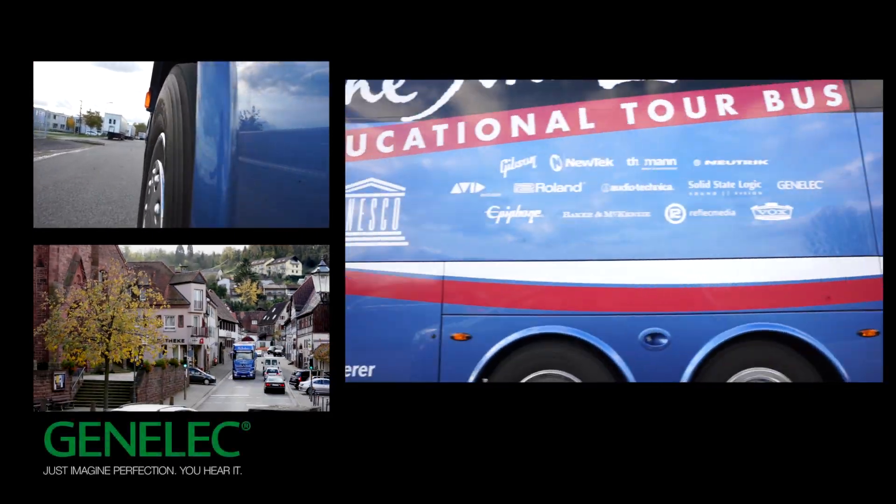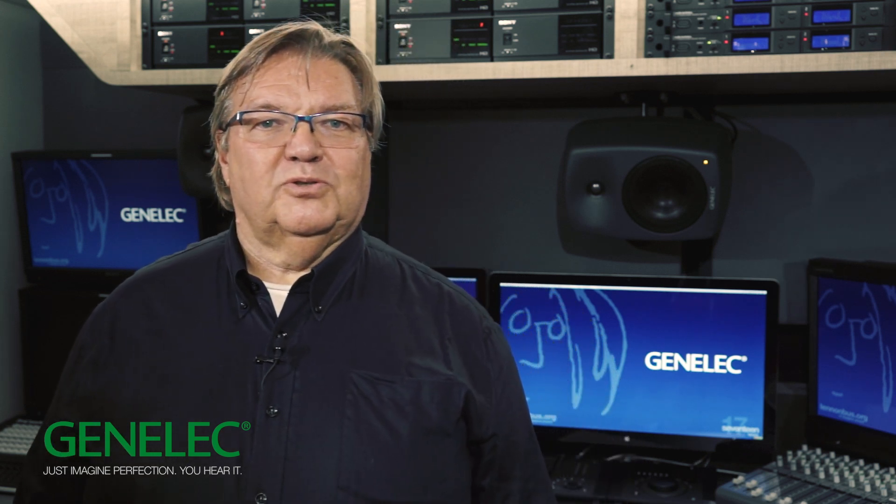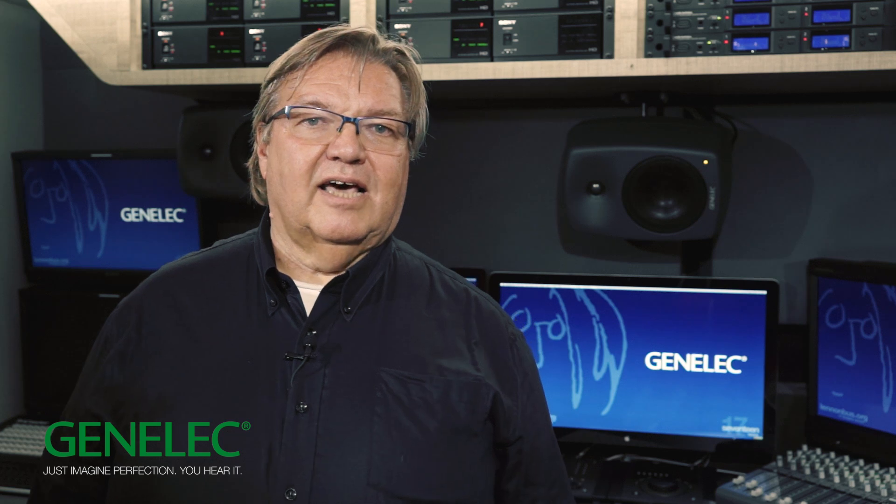Hi, I'm Lars-Olof Jan Flod. I'm the marketing director at Genelec and I am here today on the John Lennon educational tour bus. It's a perfect location for what we want to do here today. We want to introduce to you a totally unconventional and new product.